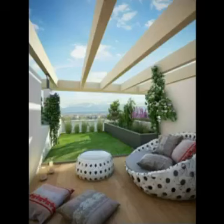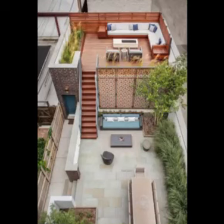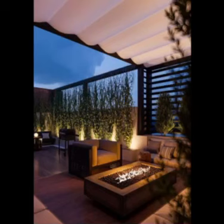Designate a cozy seating area in your rooftop garden to unwind and enjoy the breathtaking views. Choose weather-resistant outdoor furniture with comfortable cushions, and add a touch of personality with decorative pillows and throws. Surround the seating area with potted plants and tall planters to create a sense of enclosure and intimacy.